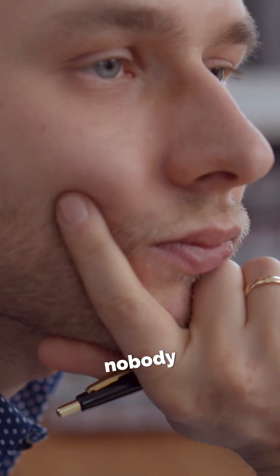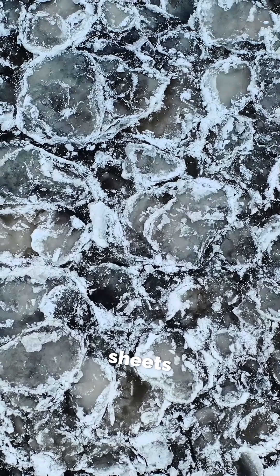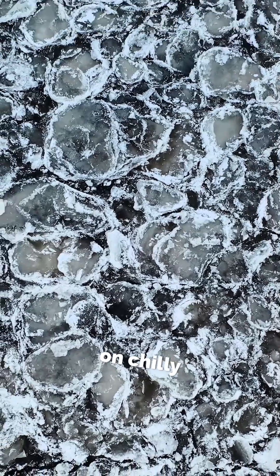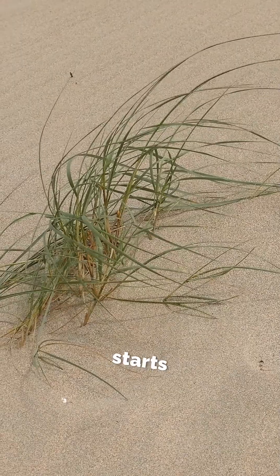For decades, nobody knew how they moved, but researchers finally discovered a perfect recipe. Thin sheets of ice form around the stones on chilly nights, then gentle winds push them along once the sun starts to melt that ice.